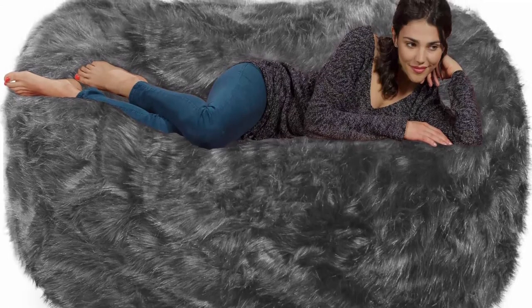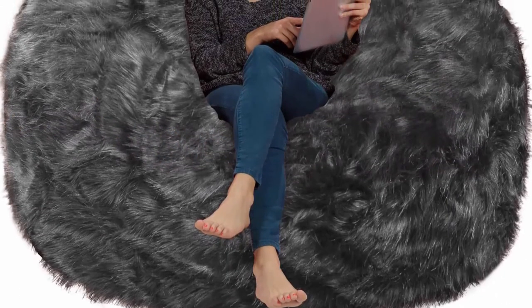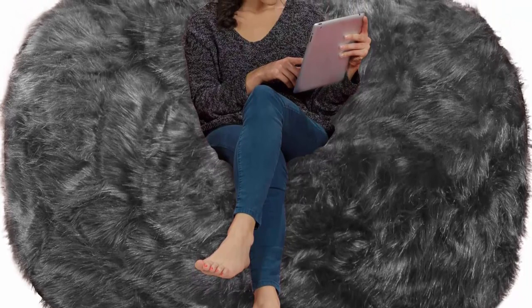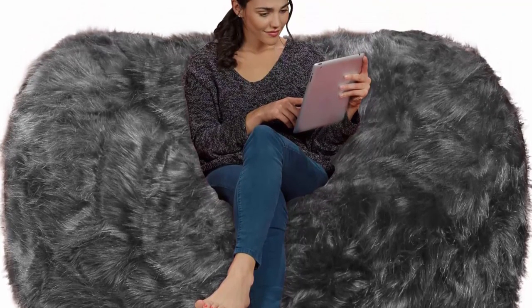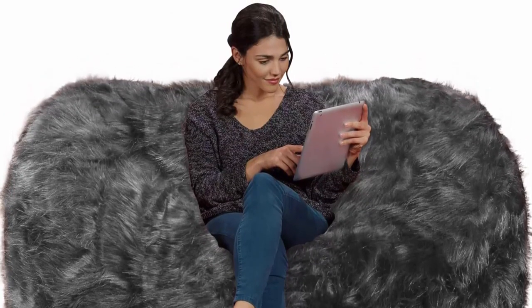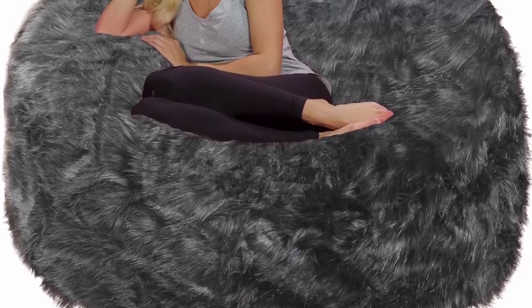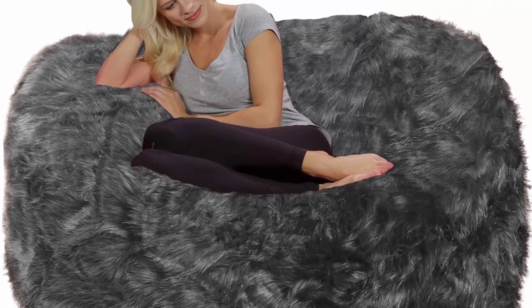Made in the USA with high-quality, light and fluffy U.S. shredded foam, premium zippers, and hand-selected fabrics that are double-stitched for maximum strength and durability. Covers are soft, supple, and sensuous to the touch, yet resistant to stains and discoloration. Our plush faux long fur covers are the perfect blend of comfort, ease of care, and durability.